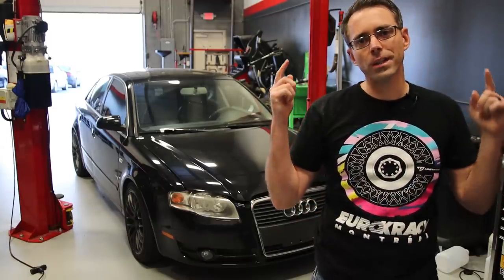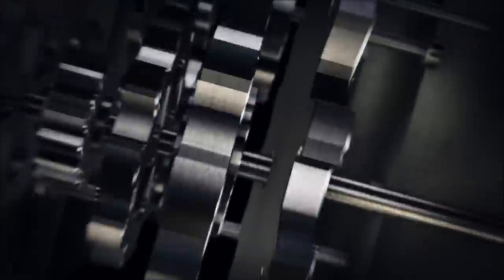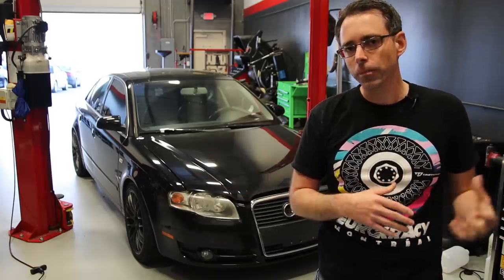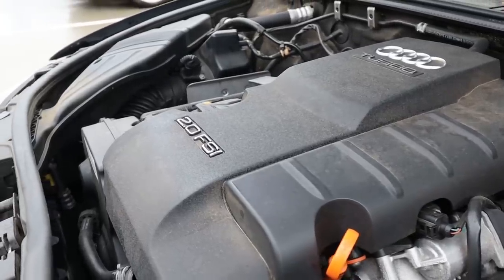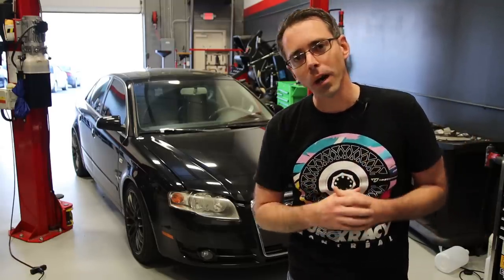Today at shopdap.com we're going to be going over inspecting a used B7 A4. These are going to come in a variety of packages. This one, however, was a steal — $1,500 — 2-liter turbo FSI engine. We're going to be going over inspecting the total vehicle and then talk about why it was so cheap.